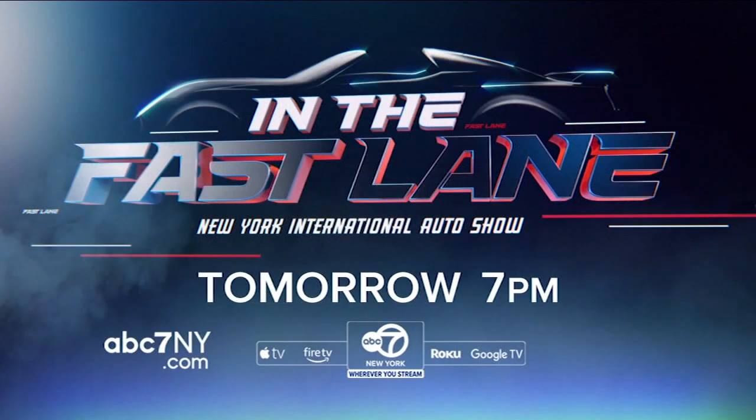Thank you very much. And YOLO rocks, by the way — nice job. We love all of it. Thank you, Derek. You can catch all the action of the auto show during our special 'In the Fast Lane.' It airs tomorrow night at 7 here on Channel 7, and will also be available wherever you stream ABC 7 New York.